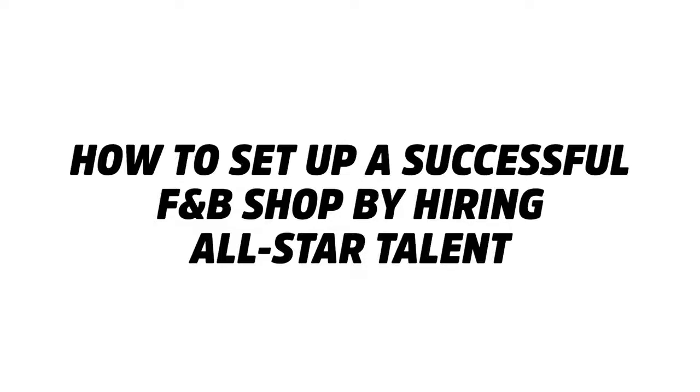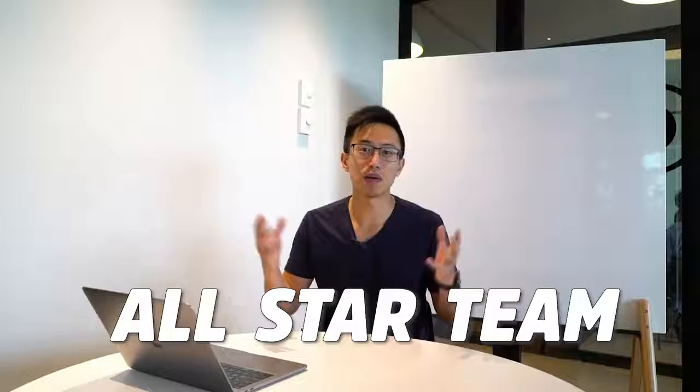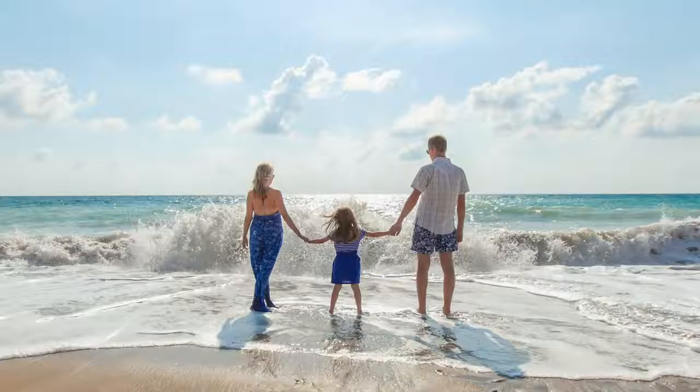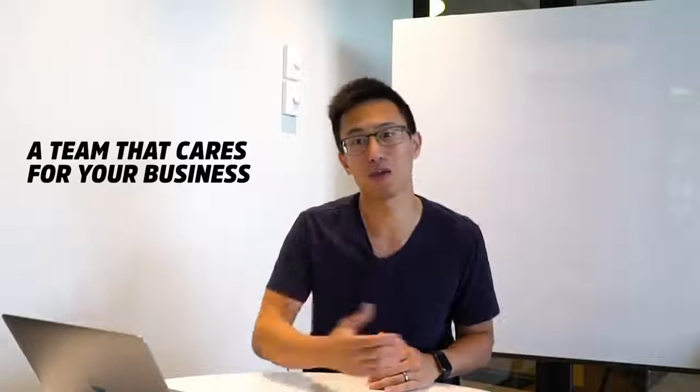Hey guys, my name is Wilson. Today we're going to be talking about how do you set up a successful F&B shop, a restaurant that's going to provide for you and your family. How we're going to be able to do that is hire an all-star team — people who can actually run your business while you're away taking care of your family, traveling with your spouse, and enjoying quality time with them. All that can be done if you have an amazing team who can take care and really care for your business.